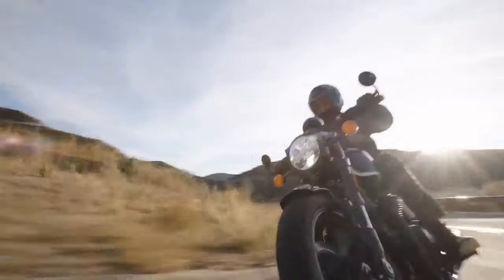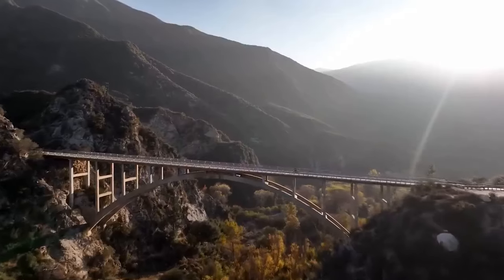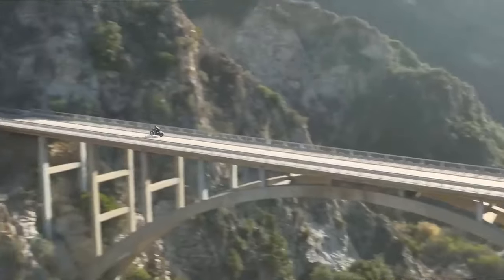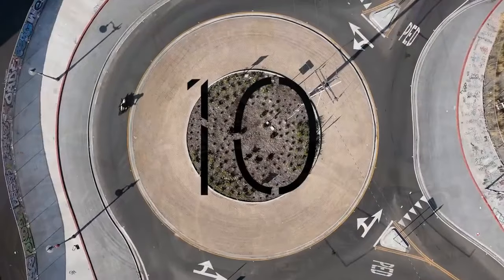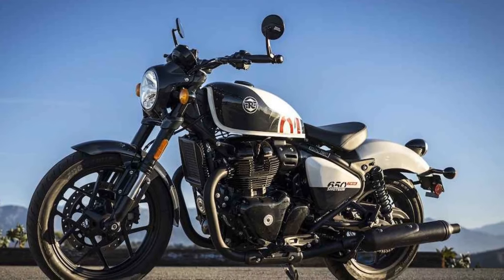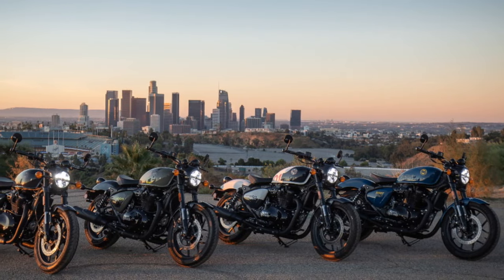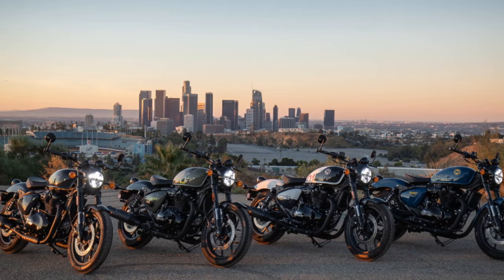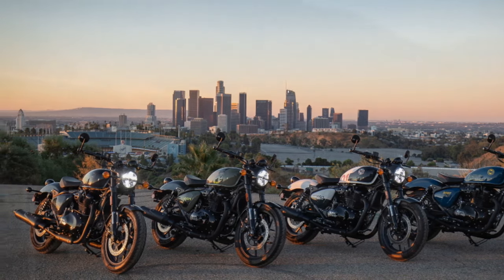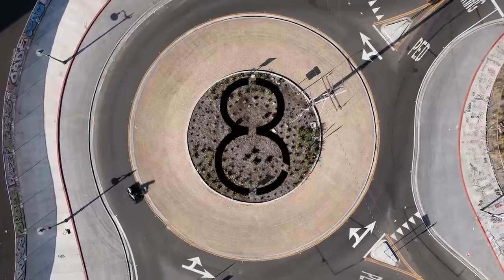While sharing certain components with the Super Meteor — such as the frame, gearbox, brakes, and some suspension elements — the Shotgun presents a markedly different appearance with its shorter wheelbase, tighter rake, and taller seat. Visually, attention is drawn to the sharper bodywork, mid-set foot pegs, lower handlebar, and a new subframe. The redesigned 3.6-gallon teardrop fuel tank and a neomodern aluminum nacelle housing the LED headlamp contribute to its distinctive aesthetic.